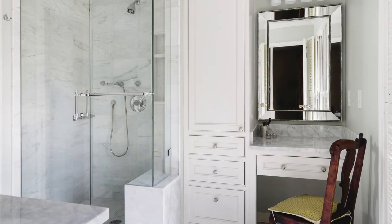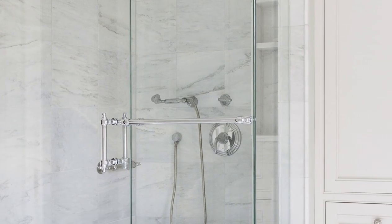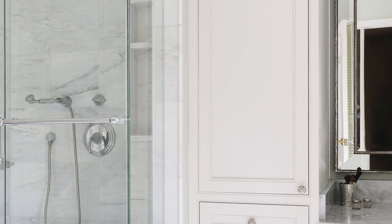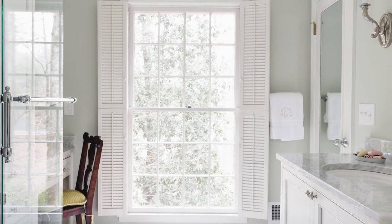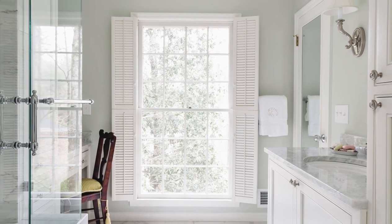A separate makeup area for daily prep was installed, providing additional storage and lighting. Newport brass polished chrome plumbing and delicate lighting give extra detail to this space. Not only does this new design give the privacy desired, but both the guest and master baths are now updated and sophisticated.